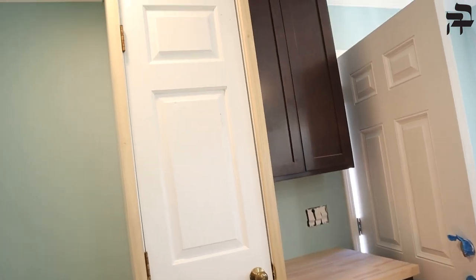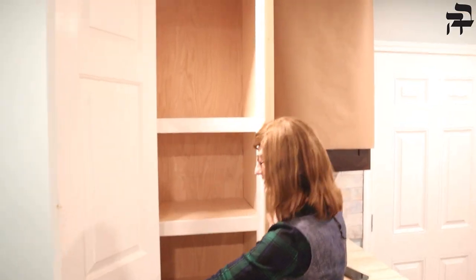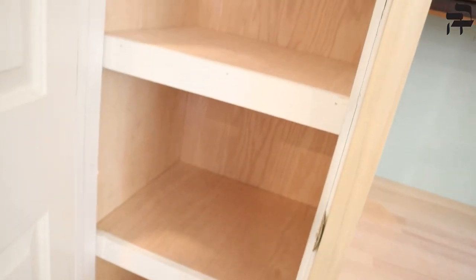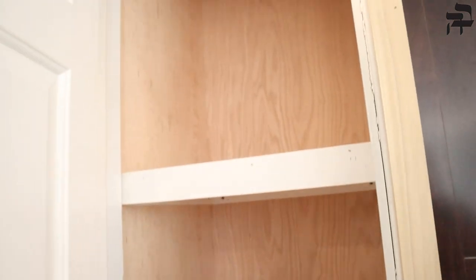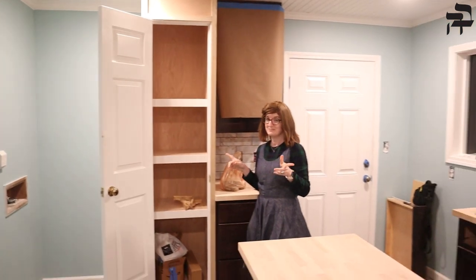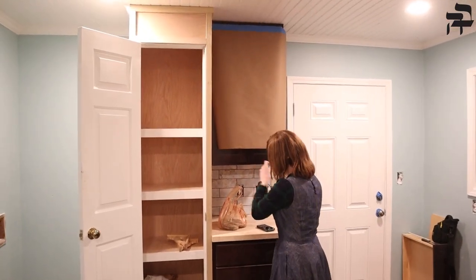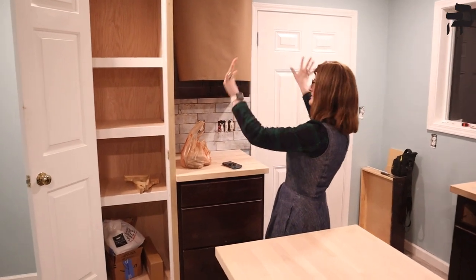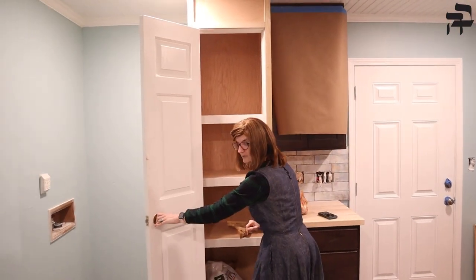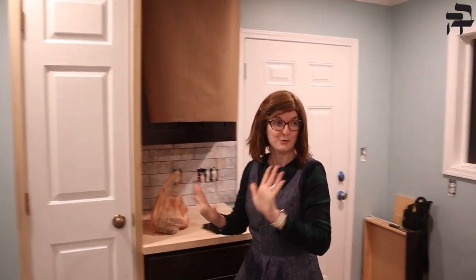We have all of this and then we have our pantry, so this is even more cabinet space and counter space. Here is our pantry — it's a one-of-a-kind custom creation for us. You can see all sorts of fun things will be stored in here, and I think I'm going to use this as well for some pantry storage so I'll have lots of room to be totally organized.